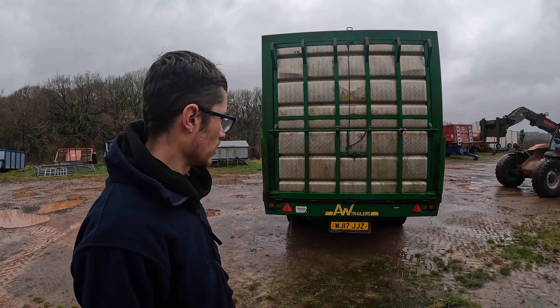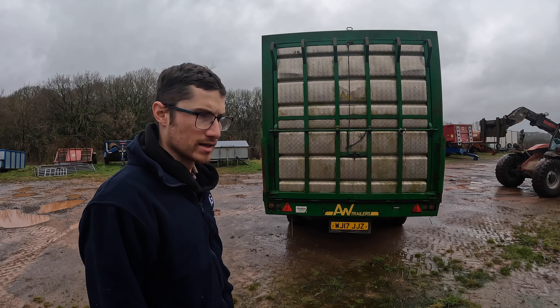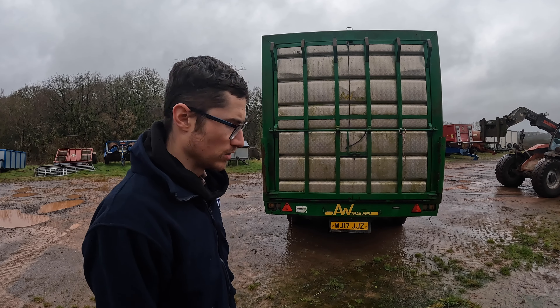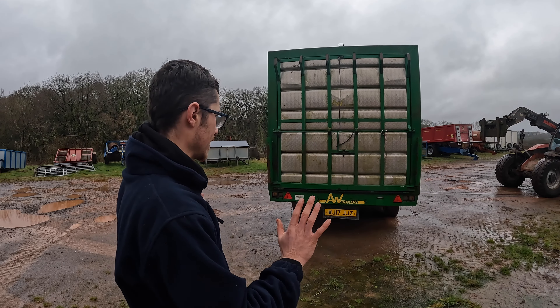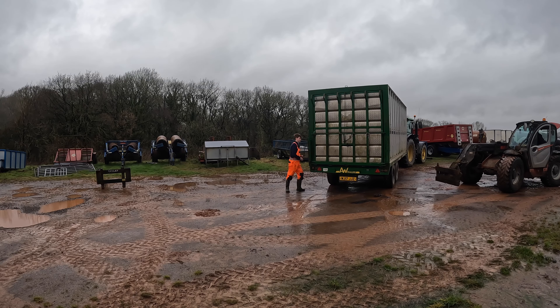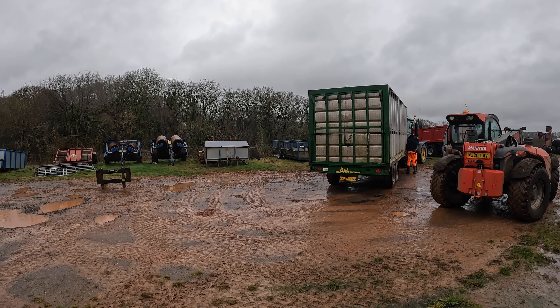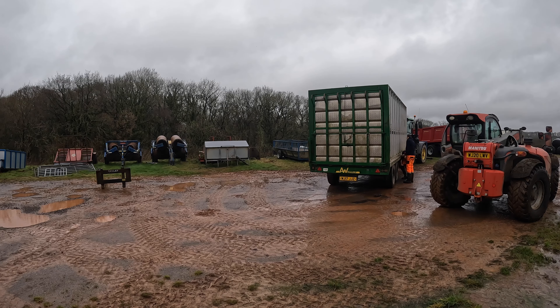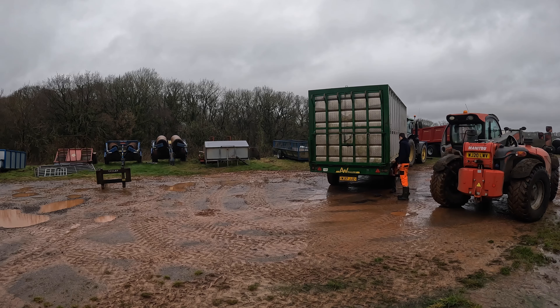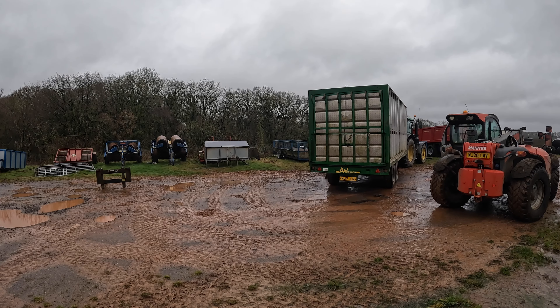Me and young Joe here just trying to put the box on ready for the morning. We've got a cow going — it's an awkward sort of a thing. Joe's just going to pull forward and let me get around the back and put it on the square. Right, this back one's lined I think.